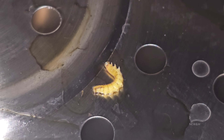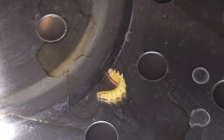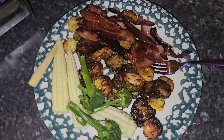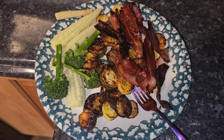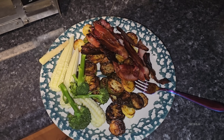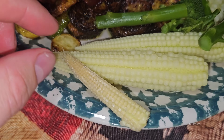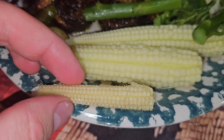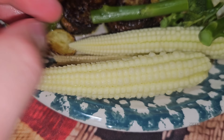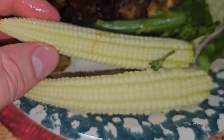Look at that — we accidentally steamed a worm in there. Oh well, everything's cooked and it looks really delicious. Thanks for watching and have a great day. I'm being very cautious because I don't know where that worm came from. Actually that worm looks like a piece of corn — but it's not. Just inspecting everything that was in there.